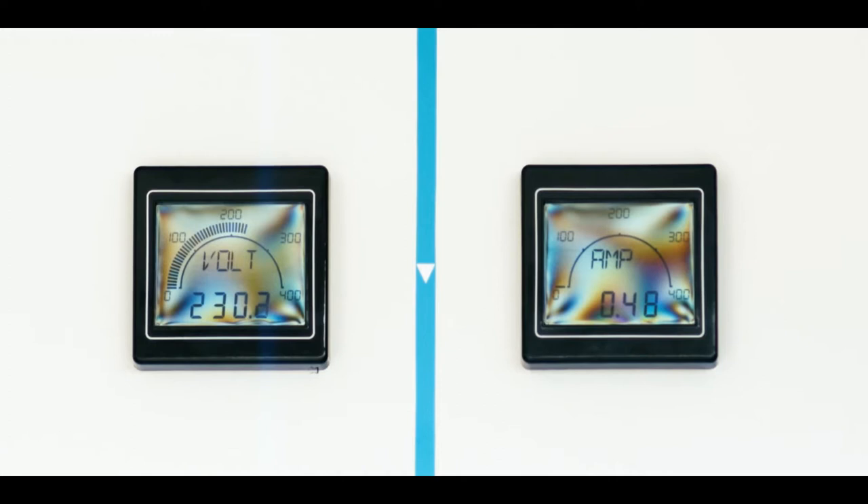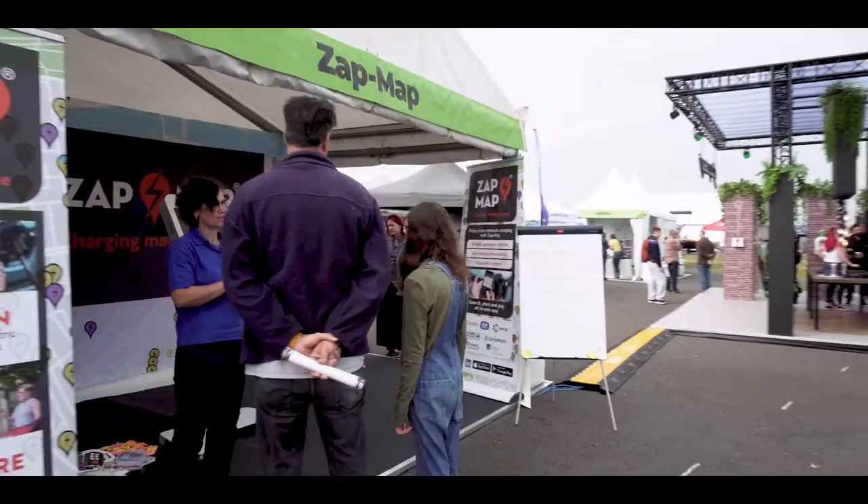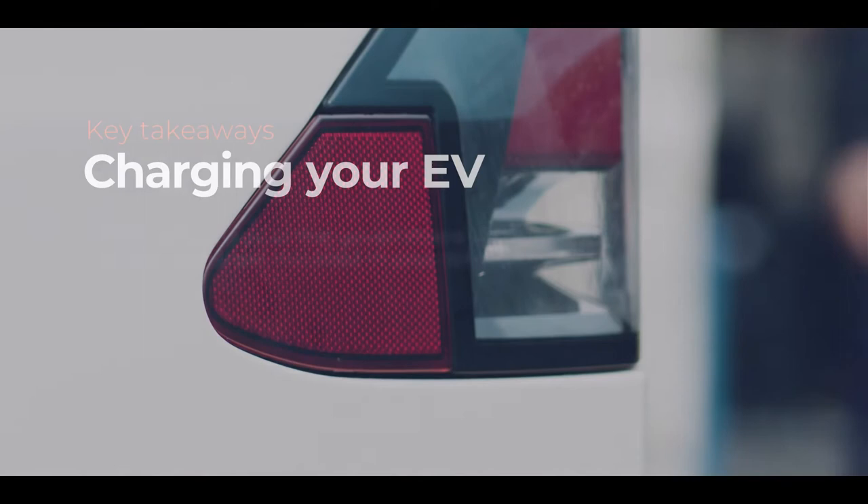Probably the thing we wish we'd known is about charging standards — that's the one thing to research. The original Zoe used AC rapid charging, which is being phased out. Now the standard is CCS, so look at how the car will suit you and what chargers are in your area to make sure they support your charging standard. I'd suggest people look at good websites like ZapMap, PlugShare, and A Better Route Planner, and also check what their local council's information is, because all of them have good information about EV charging in the local area.